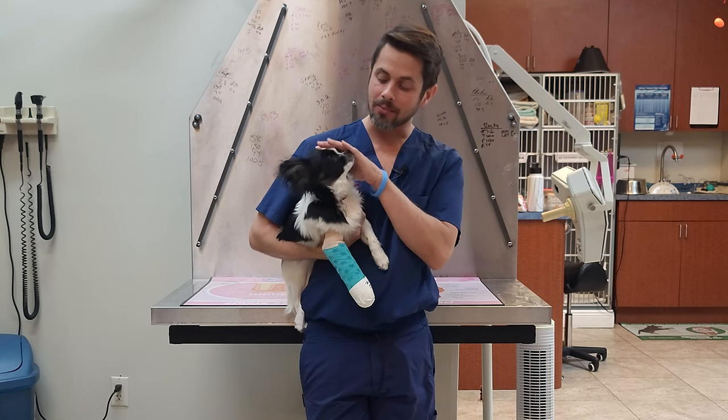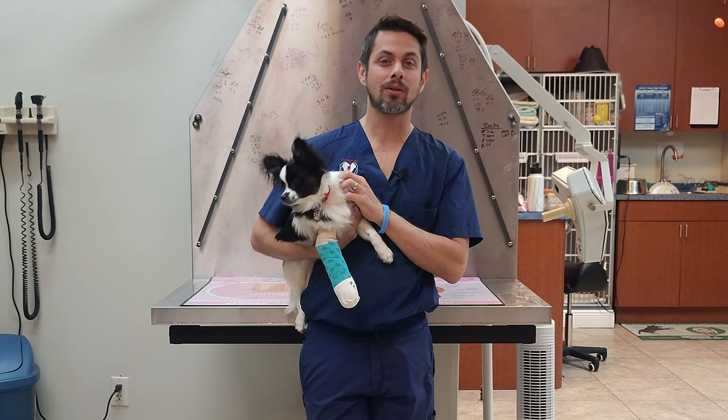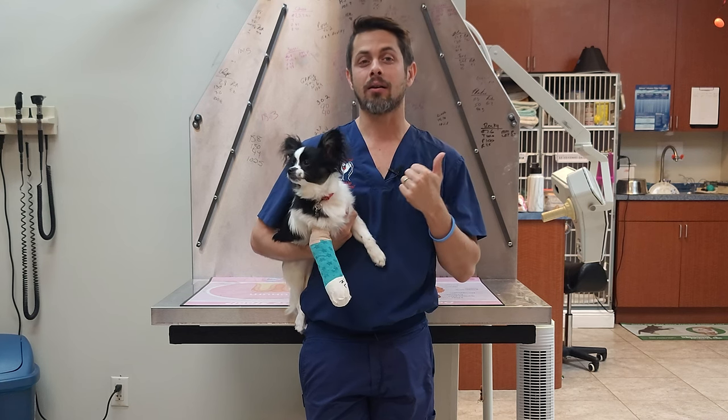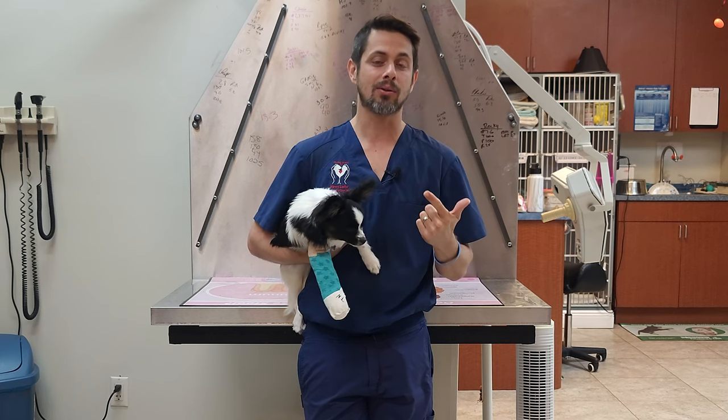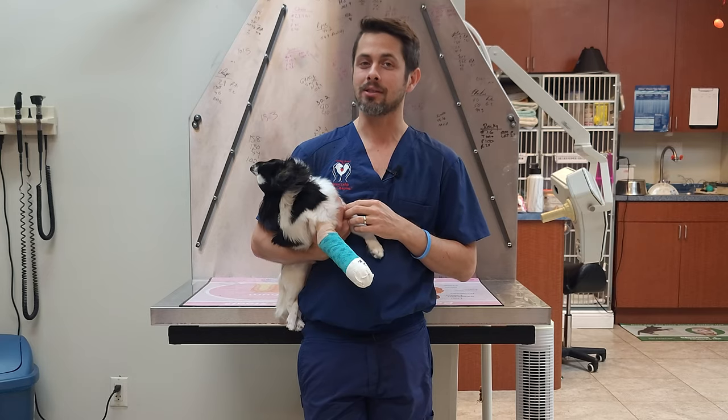Hey guys, Dr. Lara here. Today I'm here with Rocky. Rocky is a five-month-old papillon, and the purpose of the video today is to talk about puppies with broken legs. We're going to talk about how it can happen, how we diagnose it, and what we can do in terms of treatment. Stay tuned and we'll get into that momentarily.